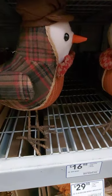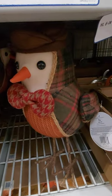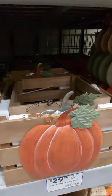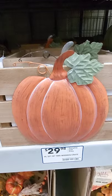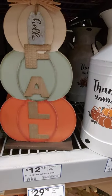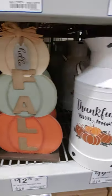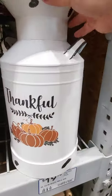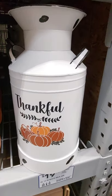These cute little — it's called H.L. Mr. Bird for $16.98. Aren't they cute? Then you have a wooden crate — it's a set of two for $29.98. And a wooden topiary sign for $12.98. And the milk jug for $19.98. Very pretty, pretty decent size.